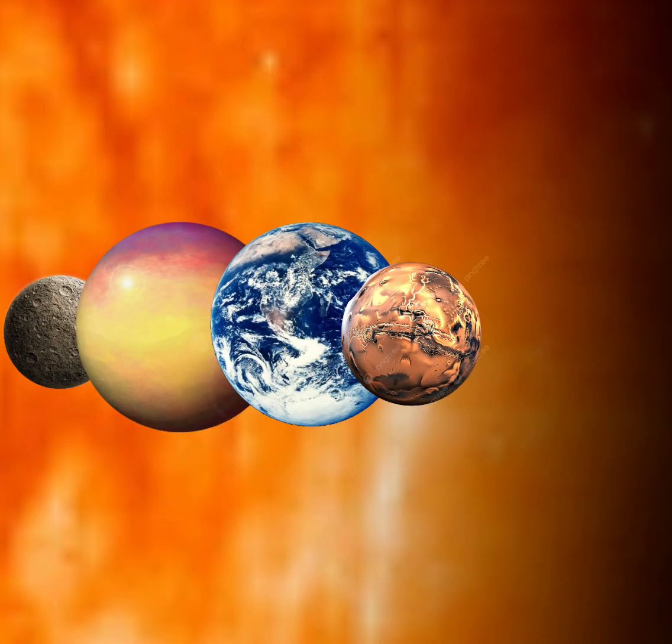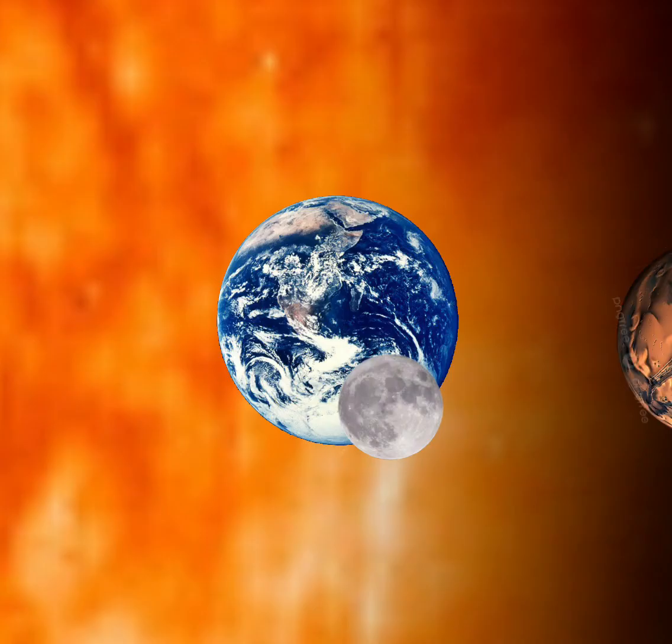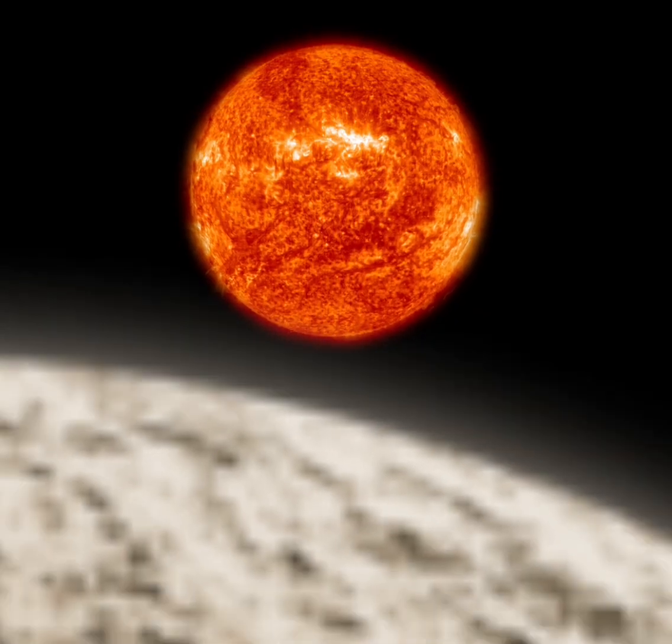The first four planets are rocky, they orbit near the Sun. Earth has one moon, Mars has two, Venus and Mercury have none. There's Mercury, Venus,